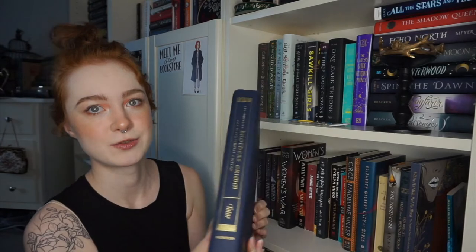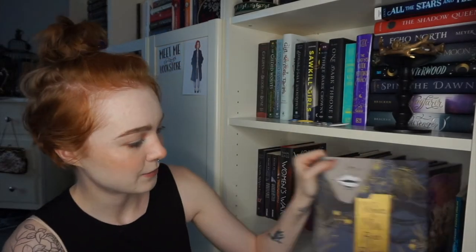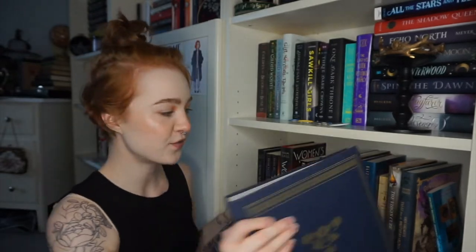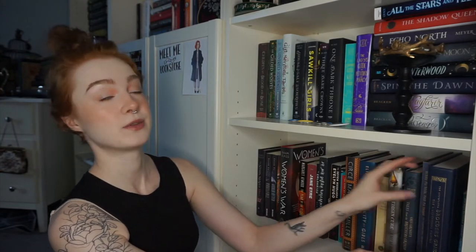Over here we've got the fancy-ass stuff. I have this beautiful edition of Grimm's Fairy Tales — you can see the dust flying everywhere — illustrated, that my friend got me for my birthday a couple years ago. And we got these beautiful ones with creepy weird fairy tale anthologies with beautiful gold foil on them, which, like, that's a mood, that's my aesthetic.